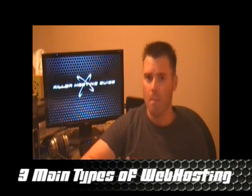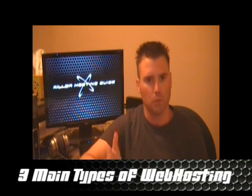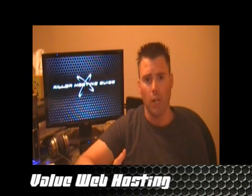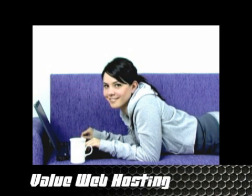This is oversimplifying a little bit, but I like to categorize it into three different categories. Number one, just like a hobbyist website, a web forum, or a web blog — something simple. That's when you need to go with a value web host, and that's when you can start really shopping for bargain basement deals.